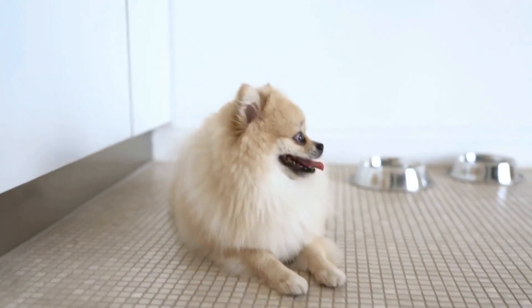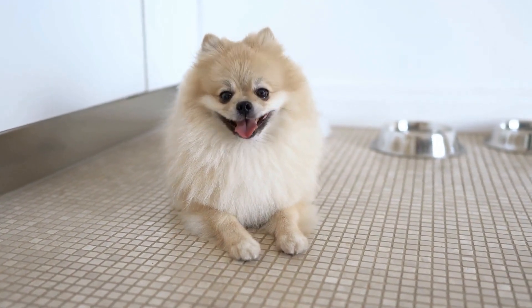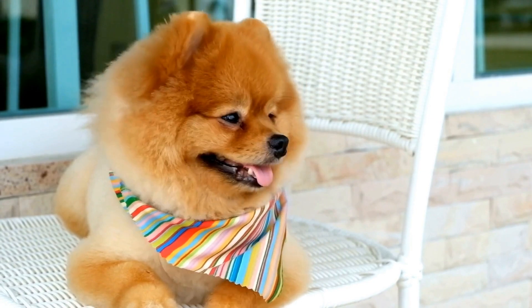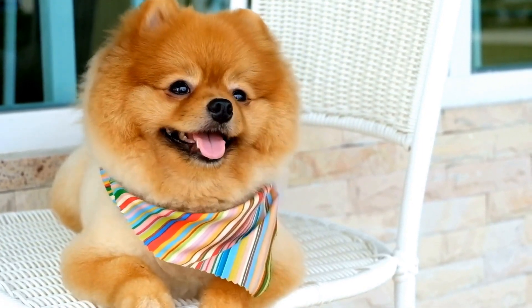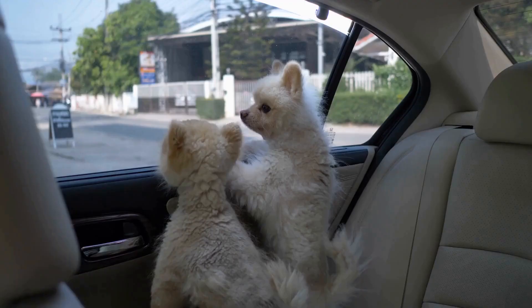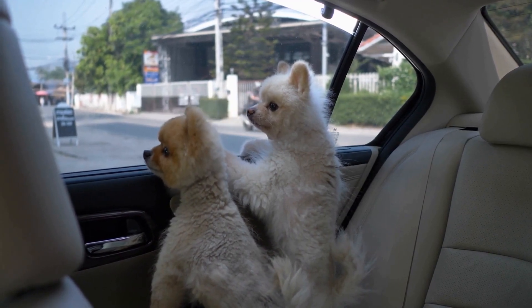Dental problems. One of the most prevalent health issues in Pomeranians is dental problems. Due to their small size, Pomeranians are more prone to dental issues such as tooth decay, gum diseases, and plaque buildup. To prevent these problems, regular tooth brushing is essential, and professional dental cleanings should be conducted by veterinarians. Moreover, providing them with dental-friendly treats and toys can help keep their teeth healthy.